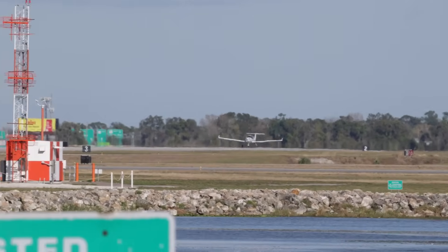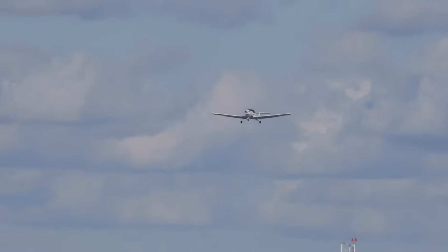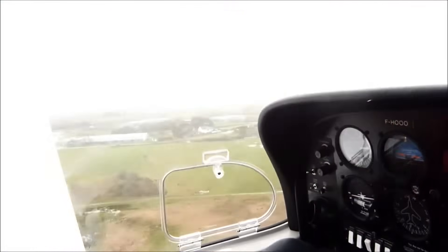That human context matters. Because when we talk about training accidents, it's easy to slip into abstract terms — procedures, limitations, aerodynamics. But at its core, this was a lesson being taught, a maneuver being demonstrated, and a shared belief that this was a safe environment to explore the edges of the flight envelope.